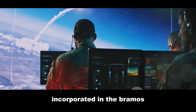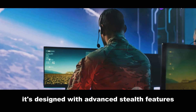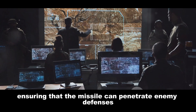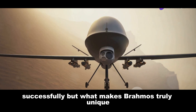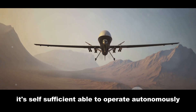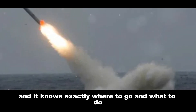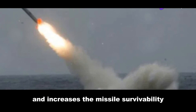Let's delve into the stealth technology incorporated in the BrahMos. This missile is designed with advanced stealth features that make it a ghost in the sky — nearly invisible to enemy radar systems. This formidable advantage ensures the missile can penetrate enemy defenses undetected, enhancing its chances of reaching the target successfully. What makes BrahMos truly unique is its fire-and-forget capability: once launched, it operates autonomously without the need for further guidance or control, relentlessly pursuing its target. This significantly reduces the risk to the launching platform and increases the missile's survivability.